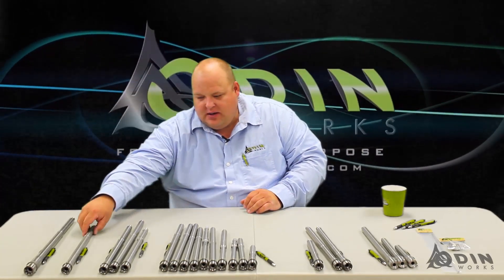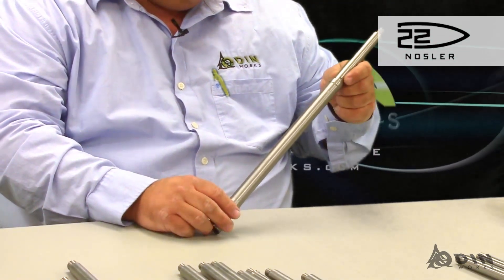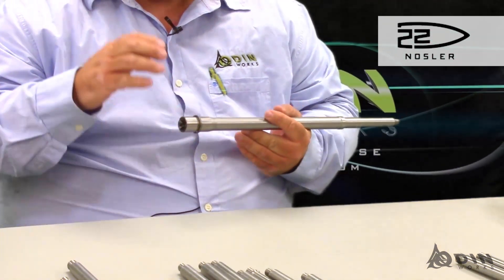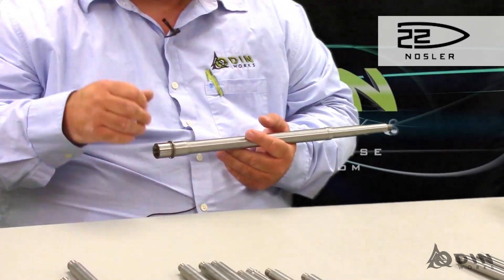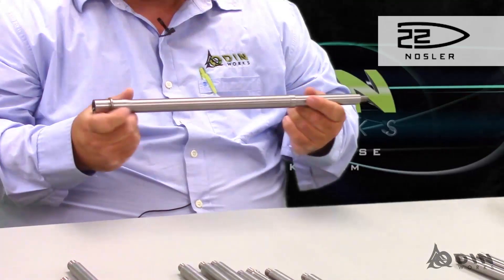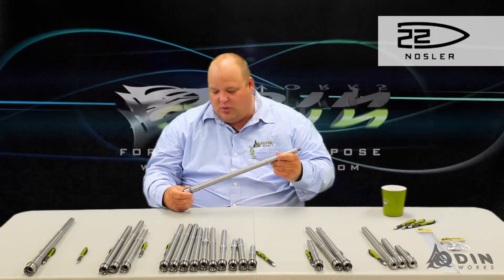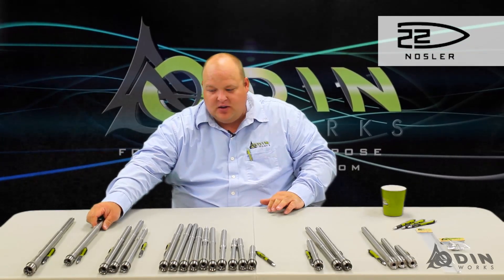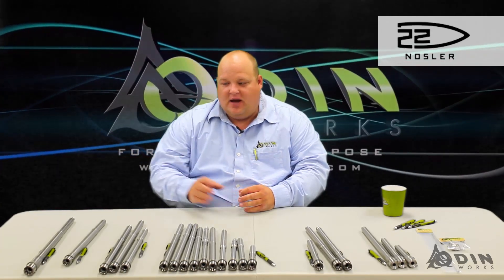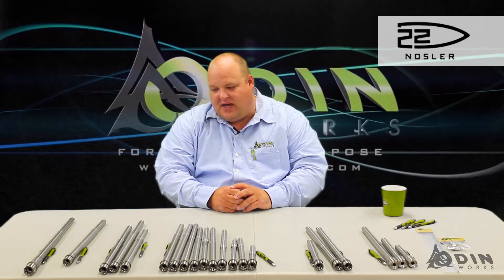The next barrel we offer is the 22 Nosler. This came out at SHOT Show in January 2017, and we were one of the very first early adopters. Think of this as a .22-250 in an AR platform. You can use your existing bolt carrier group if you already have a gun — you just change this barrel, get a different magazine, either a 6.5 Grendel or 6.8 SPC magazine, and you've got a lot of power and velocity in that same AR platform. People are getting mid-3,000s in feet per second with this bullet — 55-grain, 36-grain bullets. Even heavy bullets above 70 grains are going well over 3,000 feet per second. That would be a varmint setup — if you want to shoot prairie dogs or whatever varmint and want a very fast flat round, that's when you'd select the 22 Nosler.